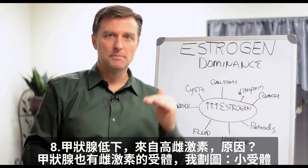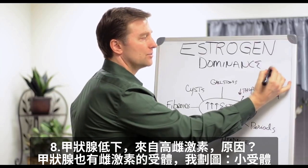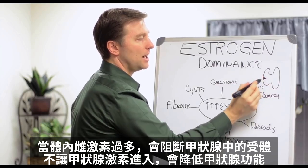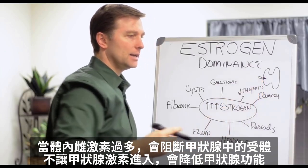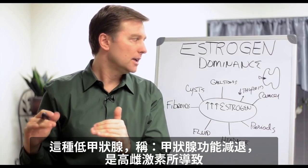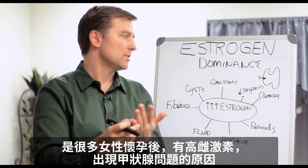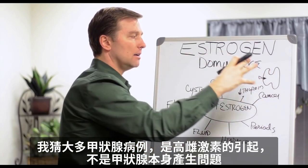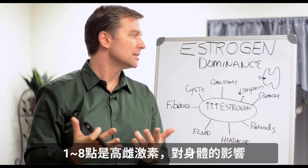The thyroid can be diminished with too much estrogen because the thyroid also has receptors for estrogen. If there's too much estrogen in the body, it can block the receptors in the thyroid and not let the thyroid hormones get in there, thereby decreasing the function of the thyroid. So we have a secondary low thyroid — hypothyroid — coming from an estrogen dominant situation. That's why you see a lot of women with thyroid problems after pregnancy, after being exposed to a lot of estrogen. I would say most thyroid cases are this problem, not primary.